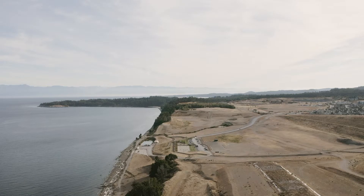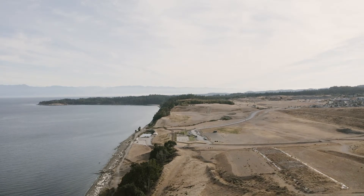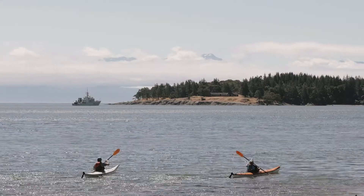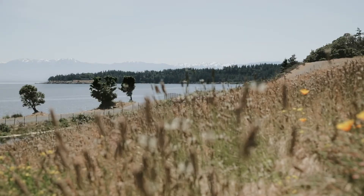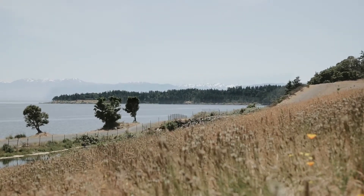Royal Beach has a really interesting history. It was actually operated as a gravel pit for over a hundred years, so that history has obviously left a scar on the landscape. But what we really see for this expansive property is this incredible blank slate of opportunity to create a vibrant new world-class development here in the city of Colwood.